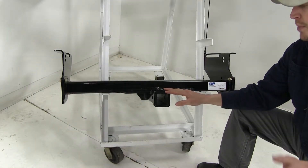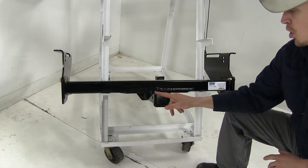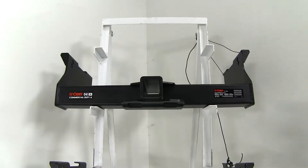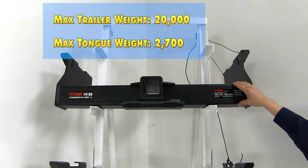And then finally we have the B&W Heavy Duty trailer hitch. It also has a 2 inch by 2 inch opening, and its part number is BWHDRH25211. When it comes to weight rating, the Curt Commercial Duty is going to offer us a maximum gross trailer weight rating of 20,000 pounds.